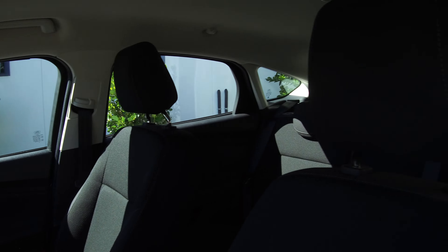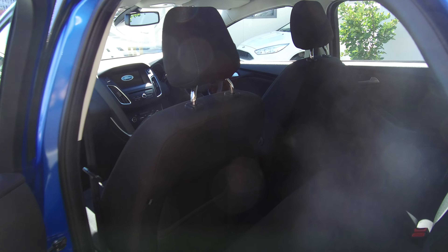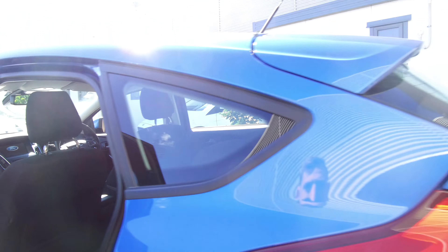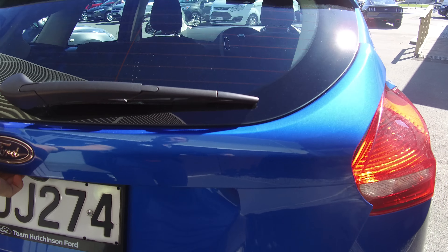Carpet mats throughout are included. As you can see, it's very nice and tidy. Driver, passenger, and side curtain airbags are all there for that five star safety rating as well. We have reversing sensors and a reversing camera at the back, and the original parcel tray is all loaded in there as well.